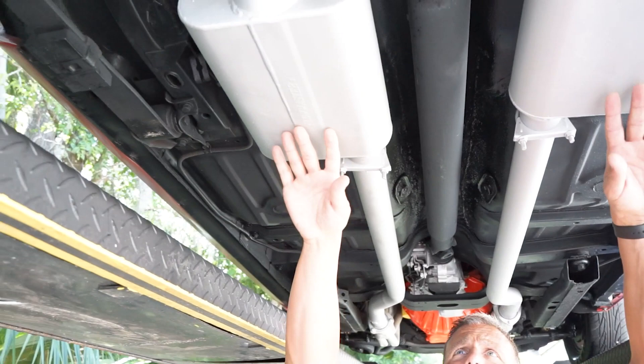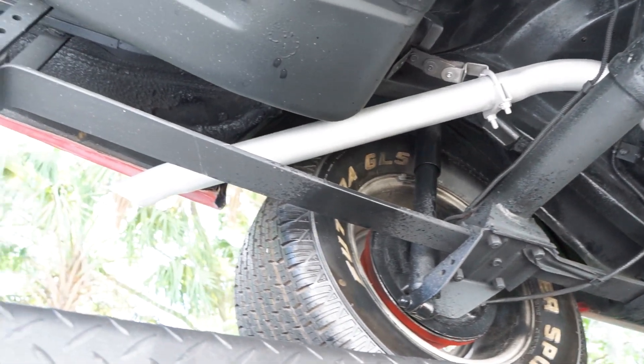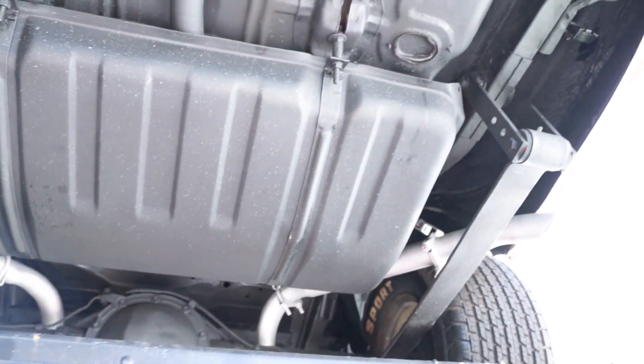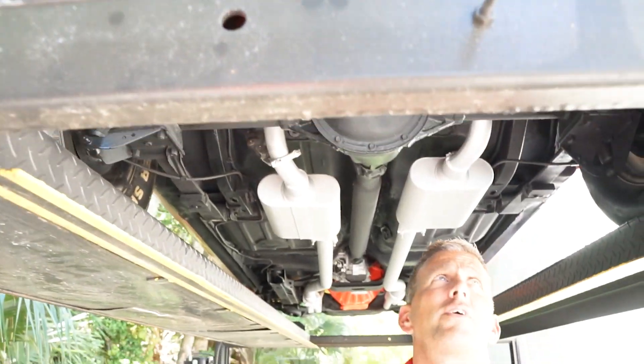Flowmaster mufflers in the back. Rear end is nice and dry. I'm looking for issues but I'm not seeing any. Gas tank appears to be new — there are no dents or anything going on there. Drop-downs on the rear quarters look to be in good shape. Really good looking car.